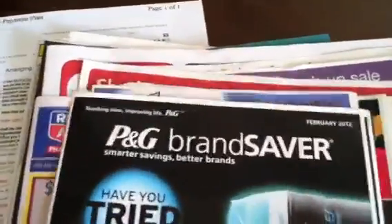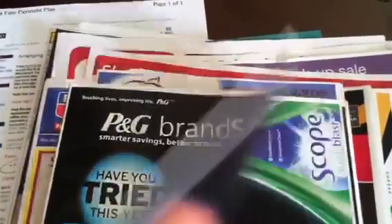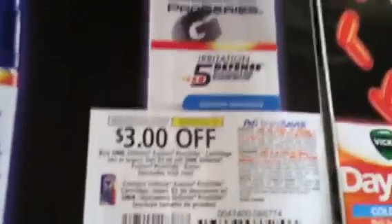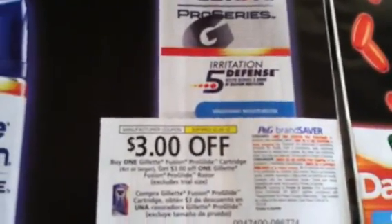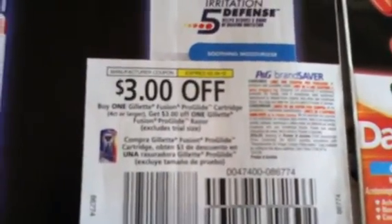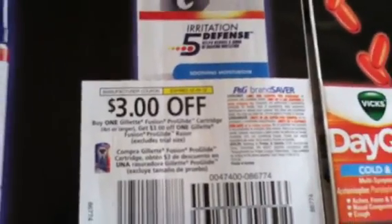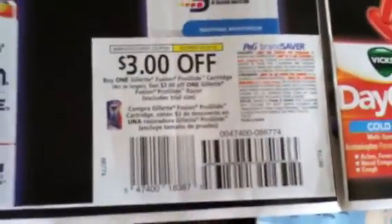Of course, you know we got the usual coupons in there. We got $5 off the Olay Professional. We got a Gillette Fusion — buy one Gillette Fusion ProGlide cartridge and get $3 off one Gillette Fusion ProGlide razor. So you have to buy the cartridge to get the $3 off the razor. I hate when they do that.